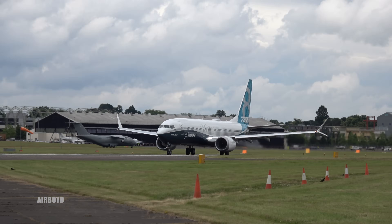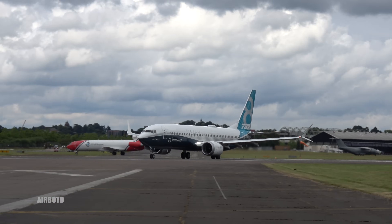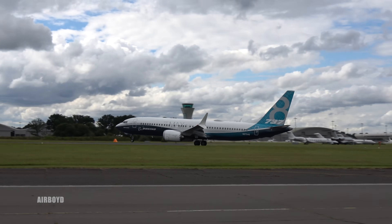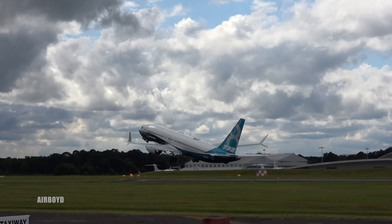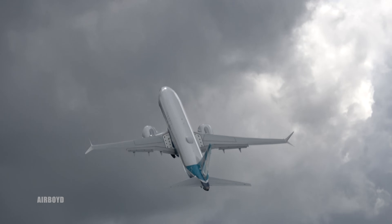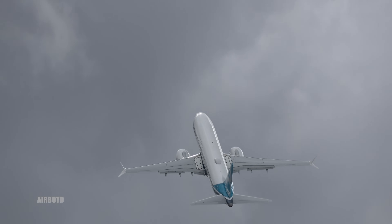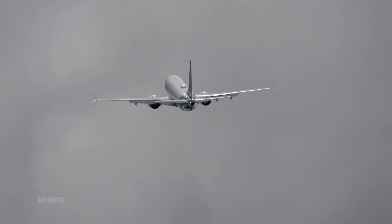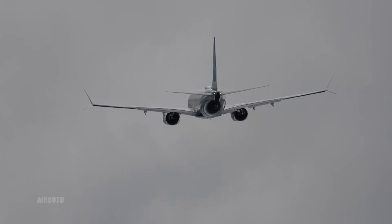The 737, the 737 Max. I think to me, it's in two litres of hell. 56,000 pounds of thrust, those CFM engines, and we'll be off the ground — now it will up.